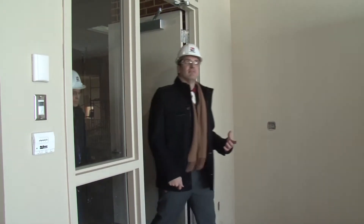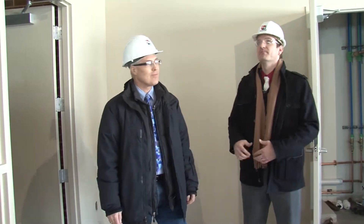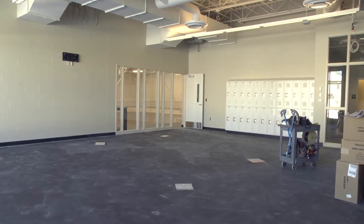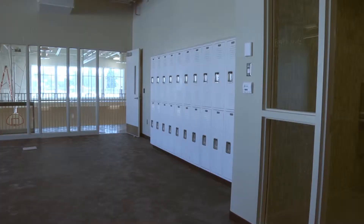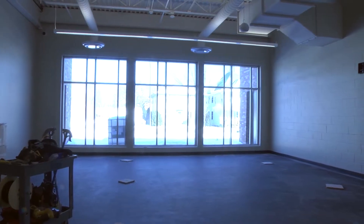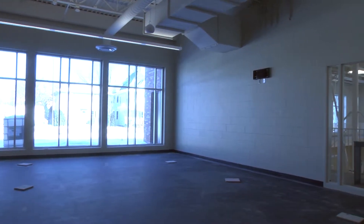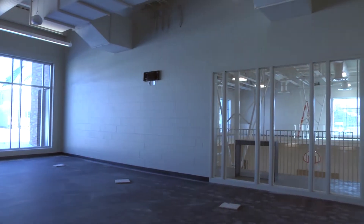Now we're here in the fitness and weight room. Brian, why don't you tell us a little bit about this room? This is our fitness room and it's going to be a combination of cardio equipment, strength training equipment, and some free weights. It has a beautiful view out onto Maryland Avenue, so there's a connection to the outside, and I think people will like the brightness in here.